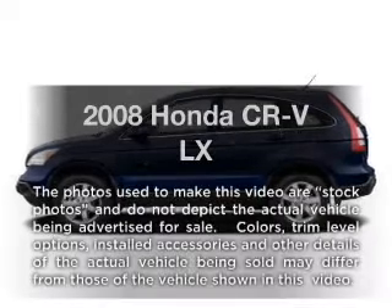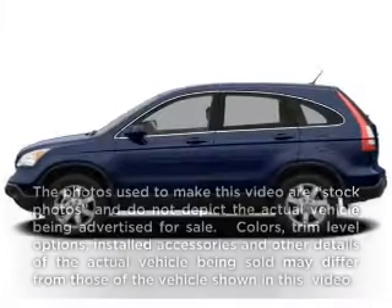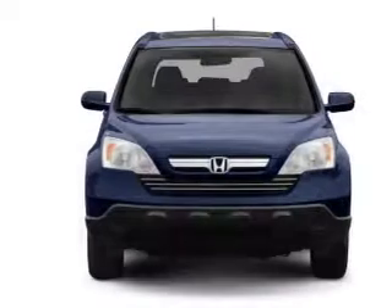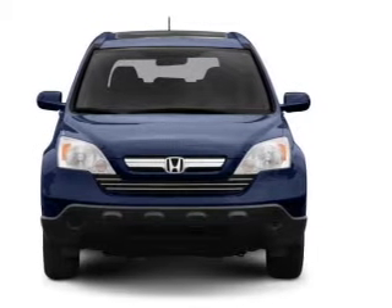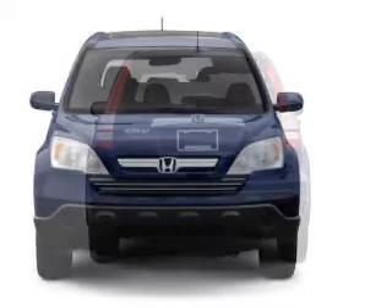Imagine yourself in this 2008 Honda CR-V. If you're looking for a first-rate auto, this one could be yours today. With an efficient four-cylinder engine that responds smoothly to its five-speed automatic transmission.